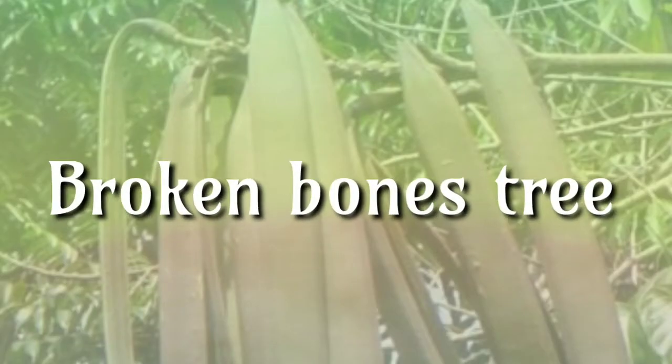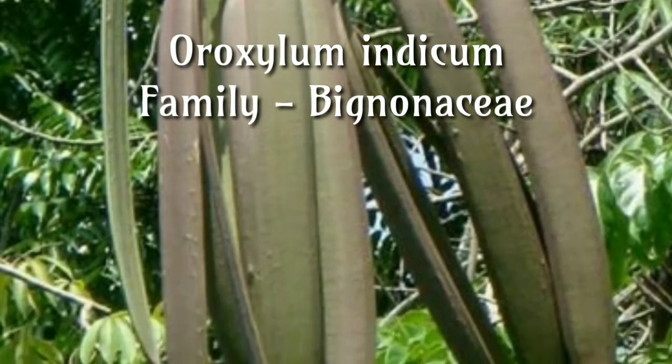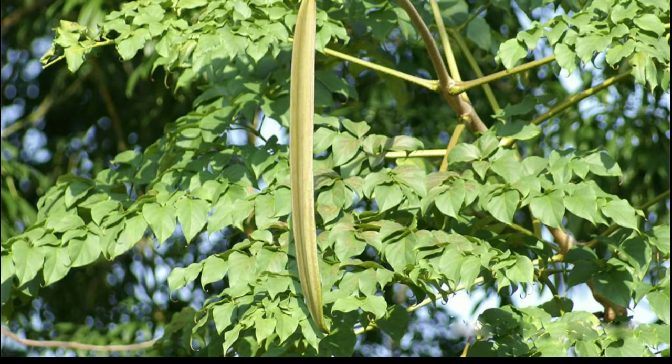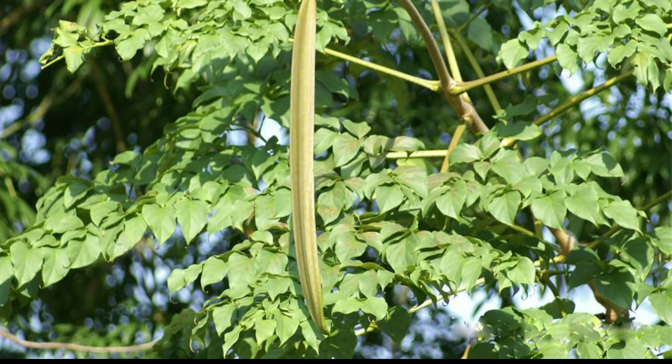Broken bones tree, Oroxylum indicum, family Bignoniaceae. Seeds are used in traditional Indian Ayurvedic and Chinese medicines. Root bark is one of the ingredients thought to be useful in compound formulations in Ayurveda and other folk remedies.